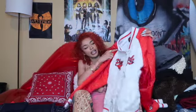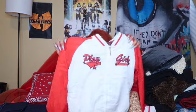I literally found this jacket last minute when I was going to put something up. It's this bomber jacket — it's like Playboy but it says Play Girls, which I think is super fire.